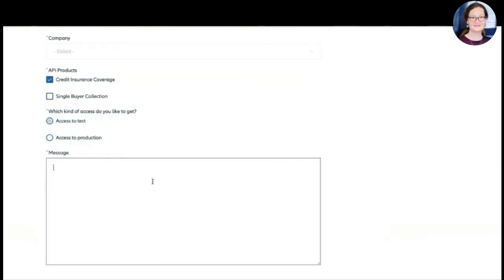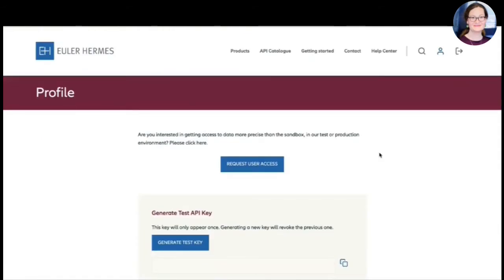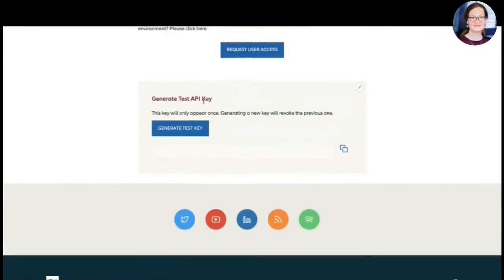We have a manual validation step today, because when we create a new account we really need to be sure that it's a legitimate customer. Thanks to Emanuel, who just validated my access in the background while I was presenting — that's very fast. As a result, I now have on my account the possibility to generate and test an API key.